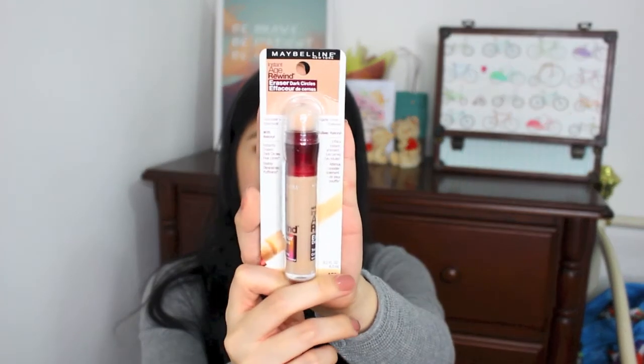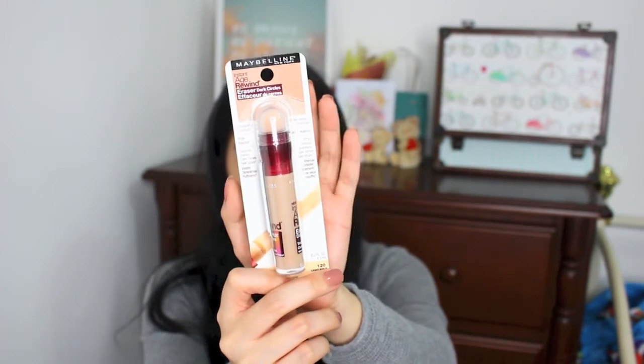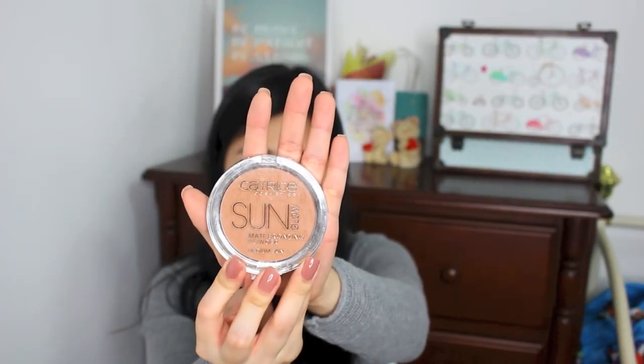So this concludes my haul from Sephora. I'll be moving on to my next haul from Watsons, where all the drugstore products are from. The first product is this concealer from Maybelline. I have used it in many of my videos and this is probably my fourth tube. I really like it — it matches my skin in the exact shade which is why I always come back to it.